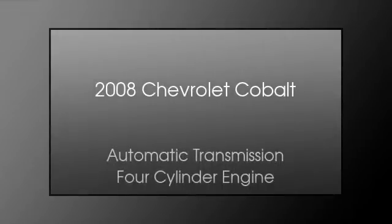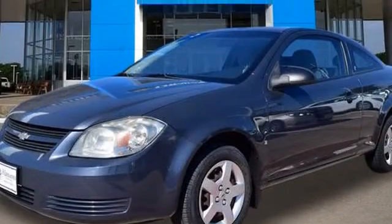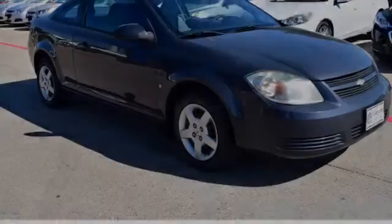This is a 2008 Chevrolet Cobalt. This compact has an automatic transmission and a four-cylinder engine.